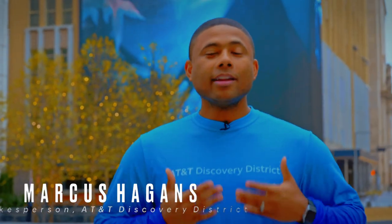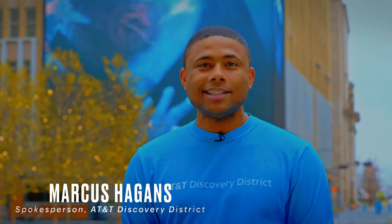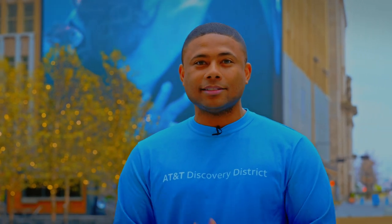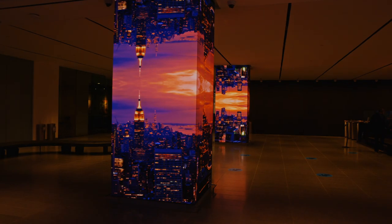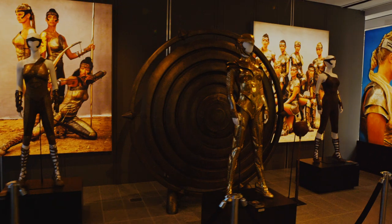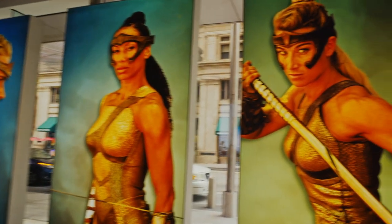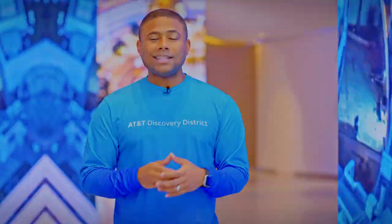I'm Marcus, and I'm excited to show you everything that the AT&T Discovery District has to offer. Welcome to the AT&T lobby where you're able to get a floor-to-ceiling fusion of multimedia content, architecture, and technology. With over 70 million pixels, we're able to tell our brand story in a way that you've never seen before. Please check out the AT&T showcase, where we bring unique elements that capture the partnership between AT&T and WarnerMedia.